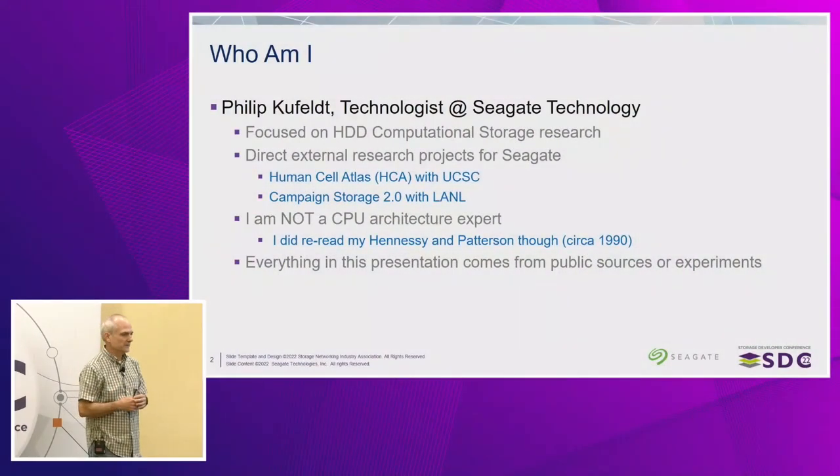Specifically, we're in what we call the data flow pillar, where we study the effects of moving data around the ecosystem. What are the costs and what are the expenses? Computational storage naturally fits in that space, because with computational storage we are trying to figure out ways to not move the data as much and not incur those expenses of moving data. So that's my focus: HDD computational storage.